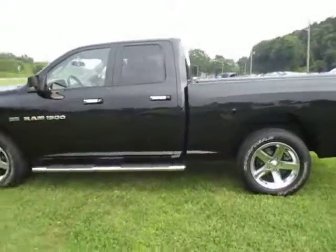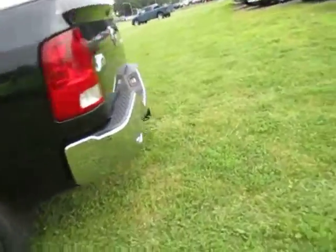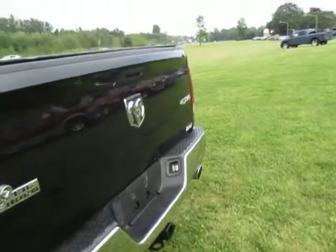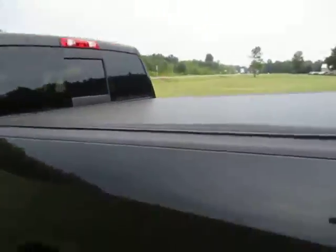This is a quad cab. You've got the chrome tubular side steps from front to back. You've also got chrome wheels, a chrome bumper, dual chrome tipped exhaust. This is a Big Horn package with 4x4. You've got a tonneau cover and bed liner in there.